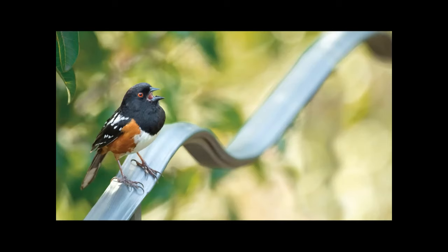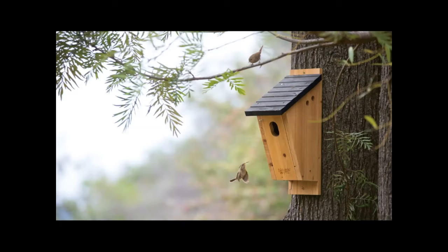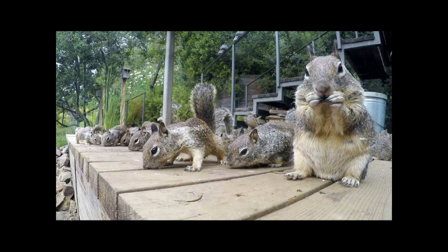Breeding season in the garden is always exciting and a lively time. Animals are defining and defending territory, collecting nesting material, and building homes to raise their children in. And after all the preparation, the romance begins — and then the children appear, sometimes loads of them. However you feel about California ground squirrels, their babies are really cute.